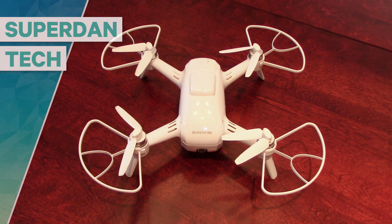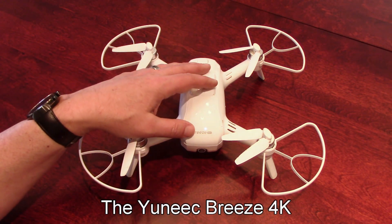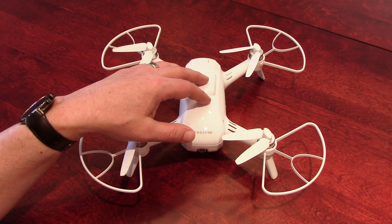Hello guys, welcome to my channel. Today I want to show video footage of the Breeze 4K by Yuneec at 720p, 1080p, and 4K.